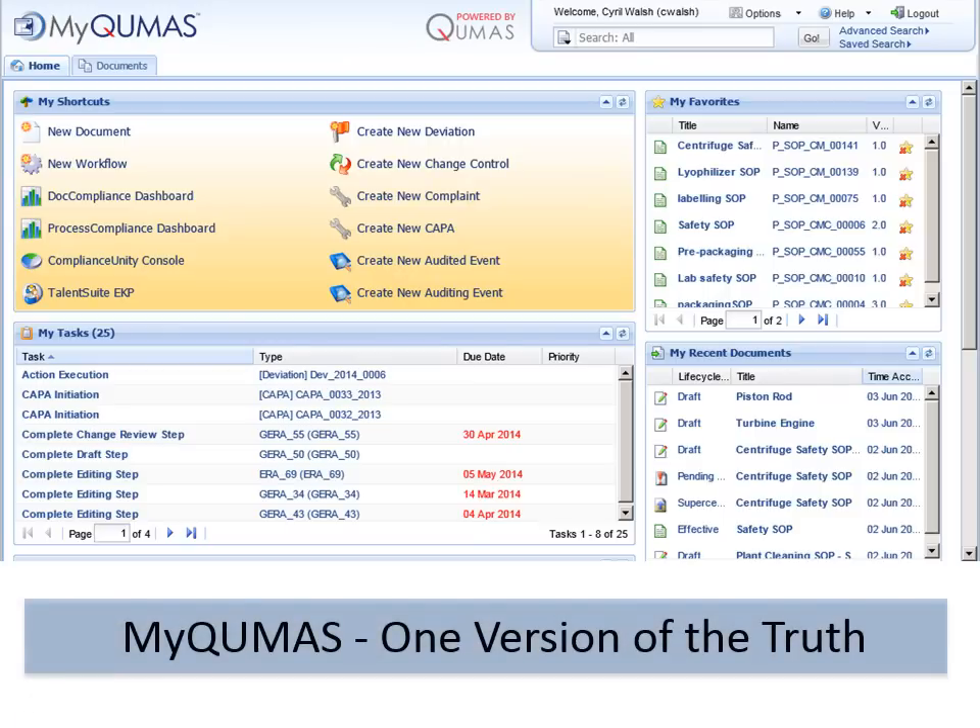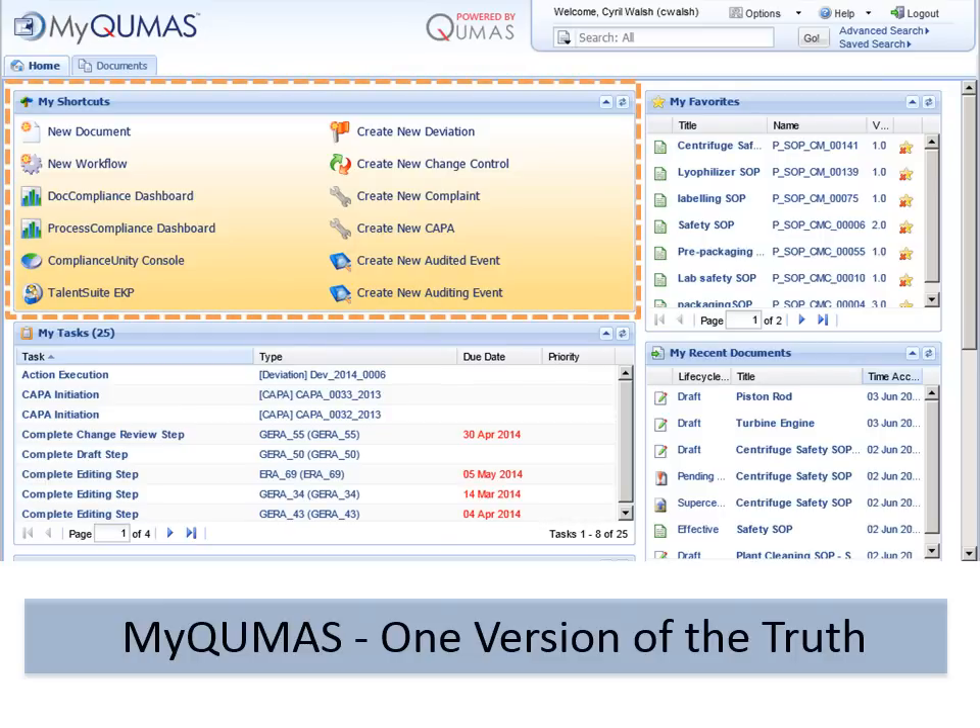MyQMAS is the one source for all your regulatory, quality and compliance activities. With tasks echoed to your email system and full access to structured and unstructured data processes, you are never far away from the data you need. Shortcuts provide deep links into the activities you use most often, and tasks provide prioritized access to the work you need to do.